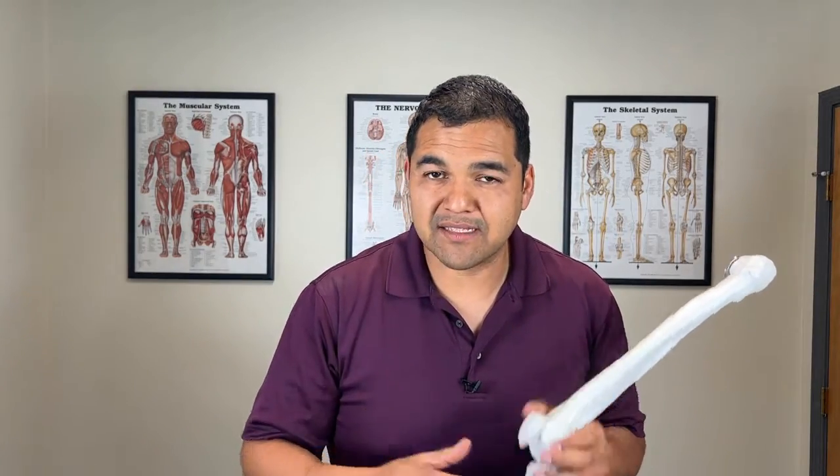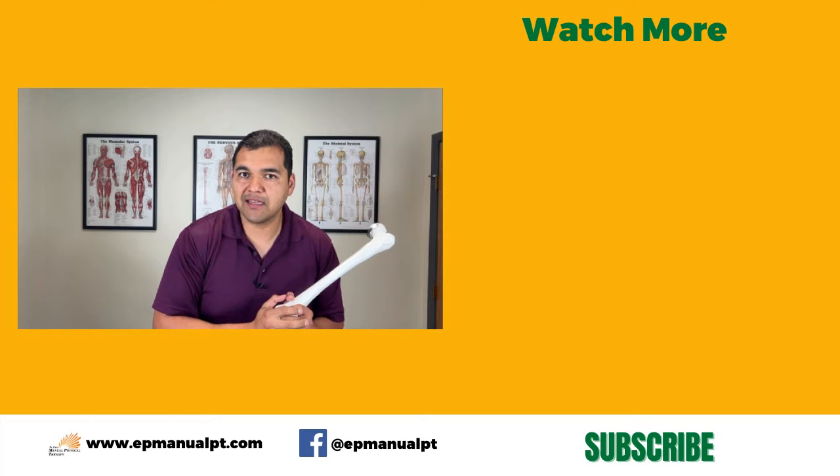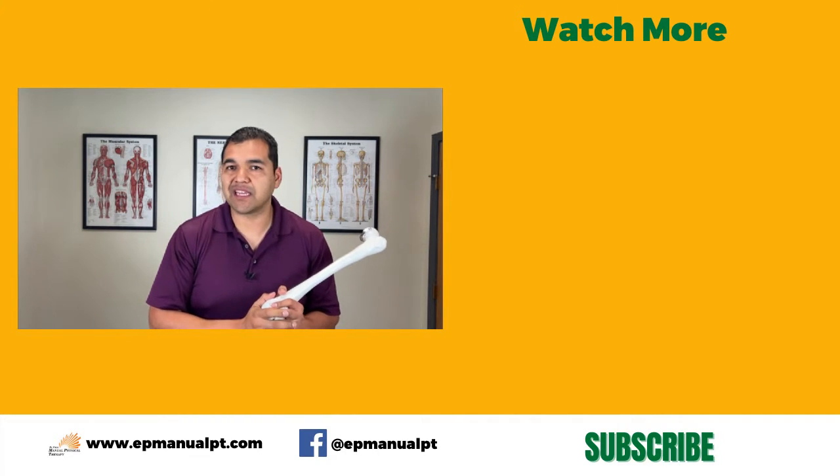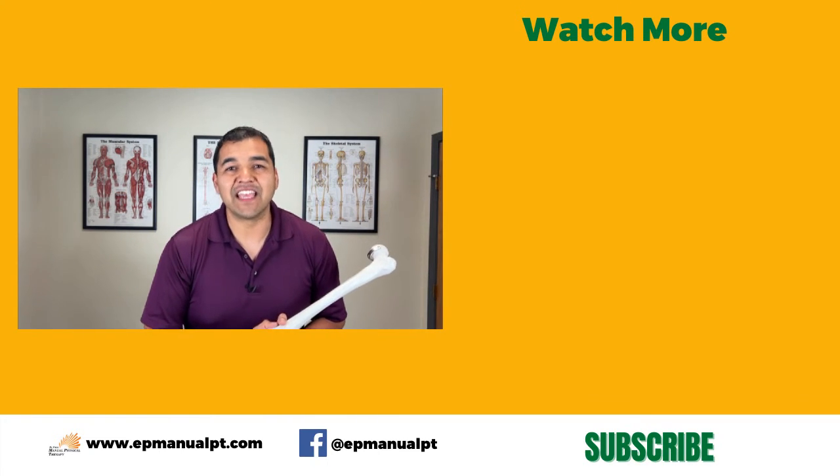That's why I've created the Knee Meniscus Recovery Program — an online, on-demand program you can access from anywhere with internet connection on a smartphone, tablet, or computer. It's designed to address the root underlying problem — the muscle imbalance — that's affecting the compressive forces at the knee joint. When you have too much compression going through that meniscus, it's just not going to heal properly. You can learn more about the Knee Meniscus Recovery Program through the link below. Thanks so much for watching — please give us a thumbs up if you found this helpful, share it with someone who needs to see it, and subscribe and turn on your notification bell so you don't miss out on any of our upcoming videos.